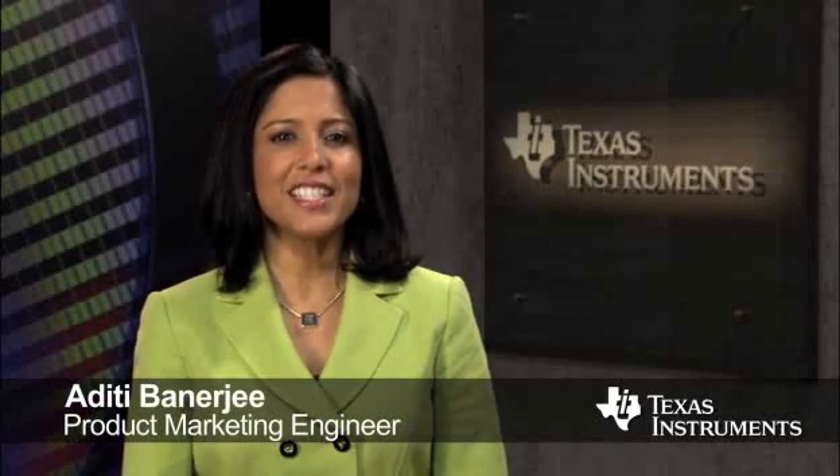Hello, I'm Aditi Banerjee, Product Marketing Engineer at Texas Instruments. I will be introducing BQ27520, TI's latest battery management solution for handheld applications.